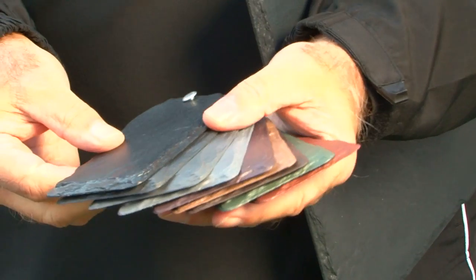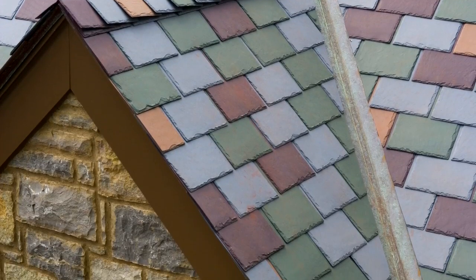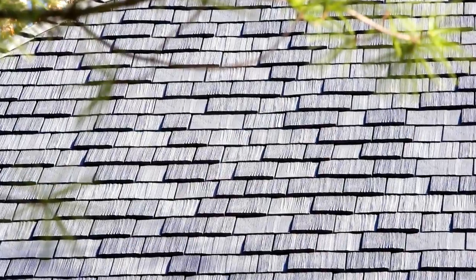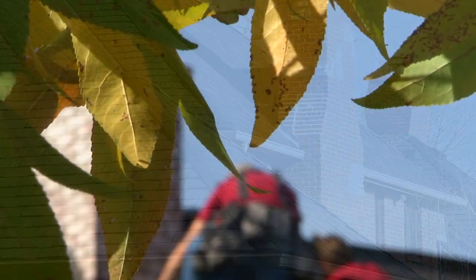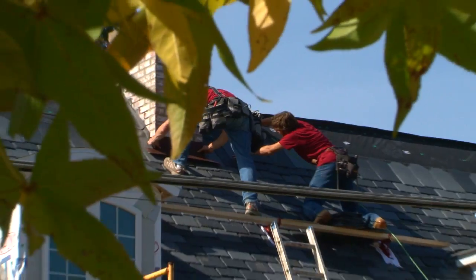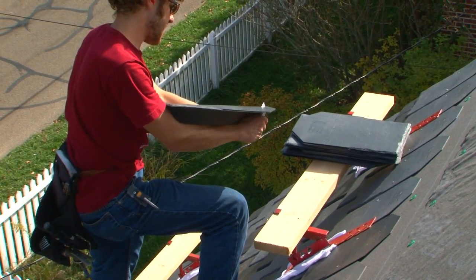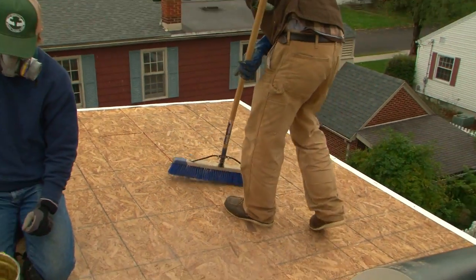EcoStar also offers lots of colors and profiles, which means you can get pretty creative. They even offer a line of recycled rubber faux cedar shake. Back on our project, the roof was shaping up nicely. While some of the Stalwart crew made progress on the EcoStar faux slate on the front pitches, the other guys started on the rear dormer roof.